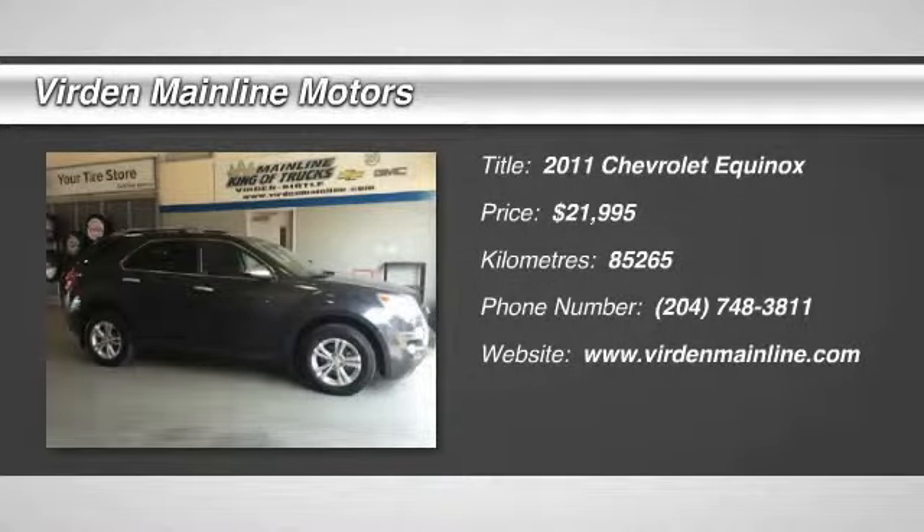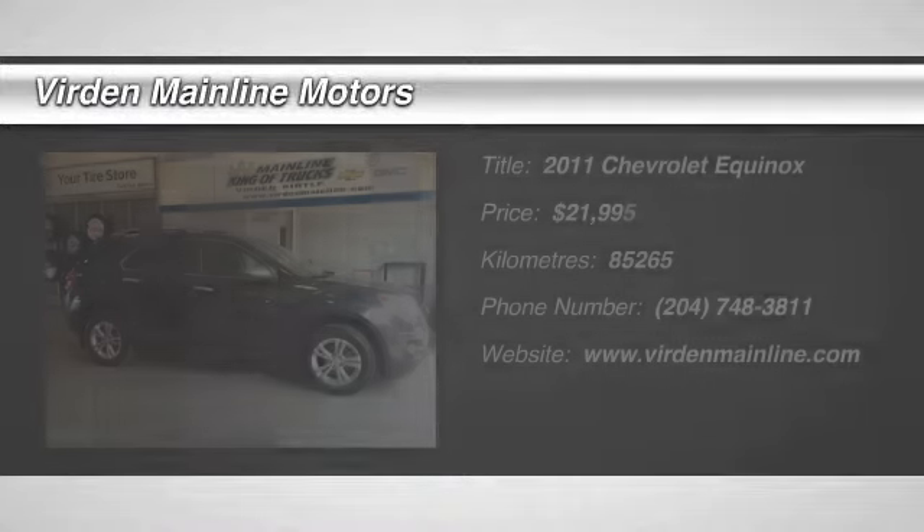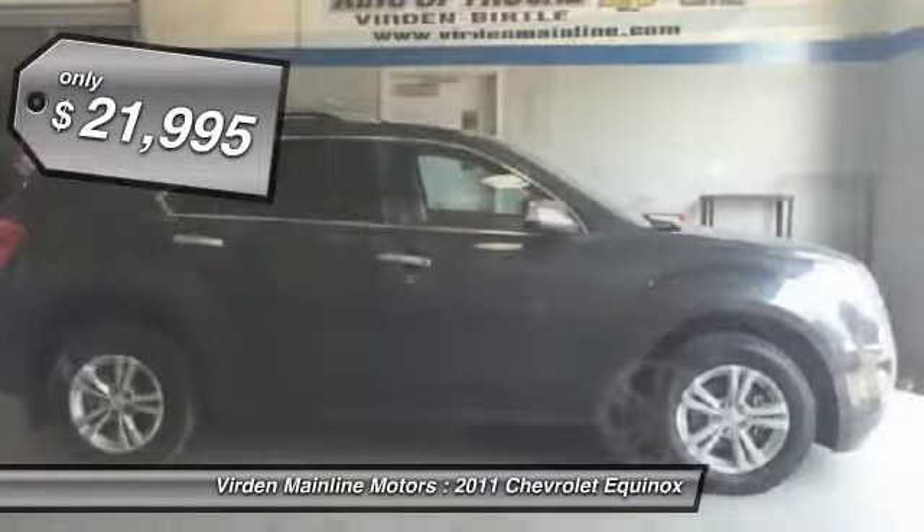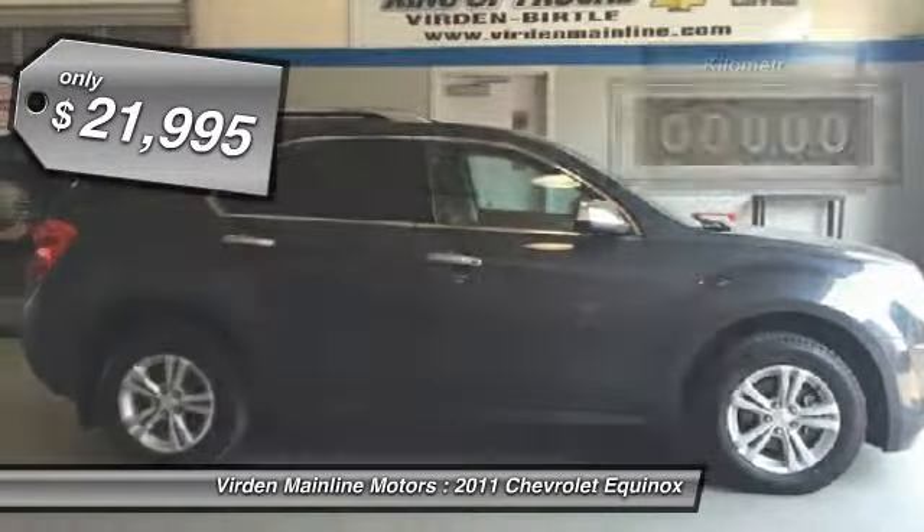The 2011 Equinox. Fuel efficiency, safety, and value equals the Chevy Equinox, and is priced below $25,000.